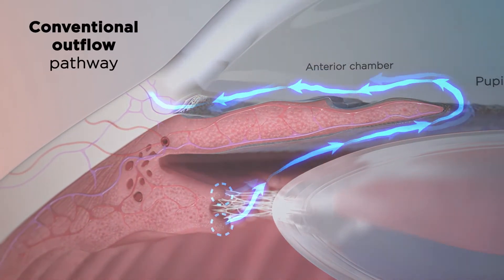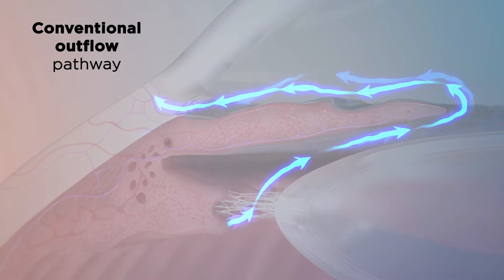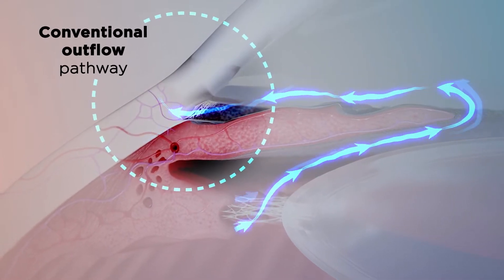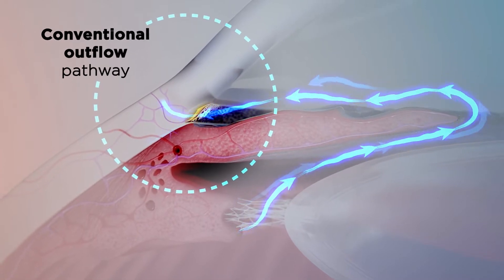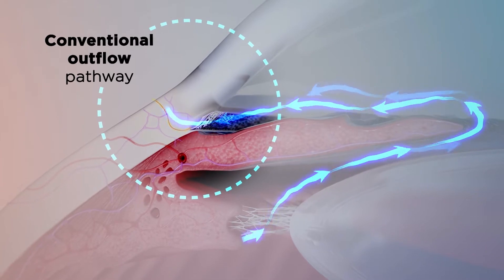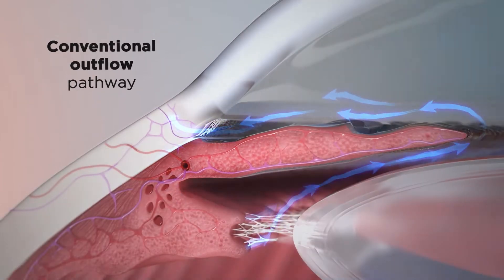Following the conventional pathway, which accounts for 50-80% of outflow in a normal eye, aqueous humor filters through the trabecular meshwork and into Schlemm's canal. From here, it passes through collector channels and into the episcleral venous system.